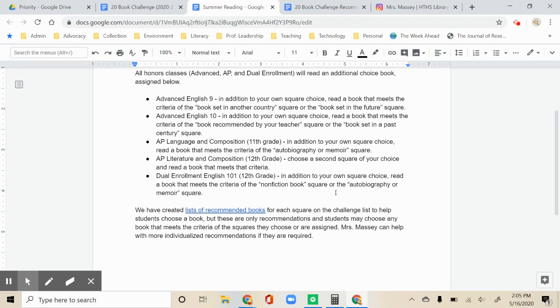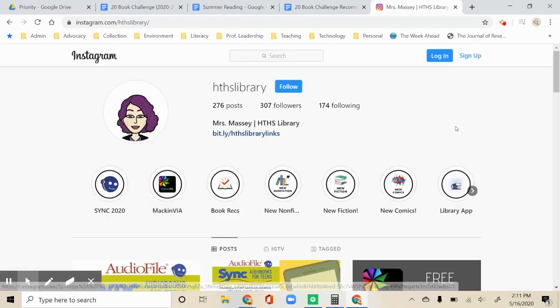If you have any questions at all about your summer reading requirements, you can email me or your English teacher. We're going to do our best to help you out and we hope you enjoy having more choice in your summer reading. Beginning in June, I will be posting book recommendations and the occasional book talk on the HTHSLibrary Instagram and the summer reading page. Follow at HTHSLibrary on Instagram to check those out and have a great summer!